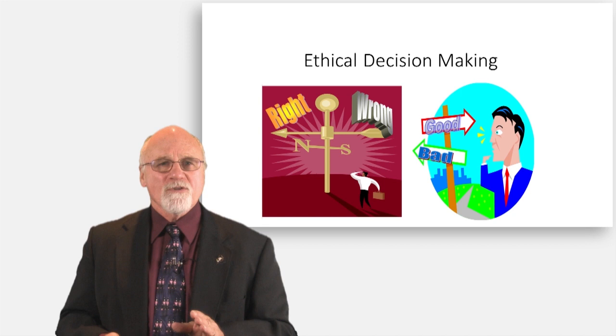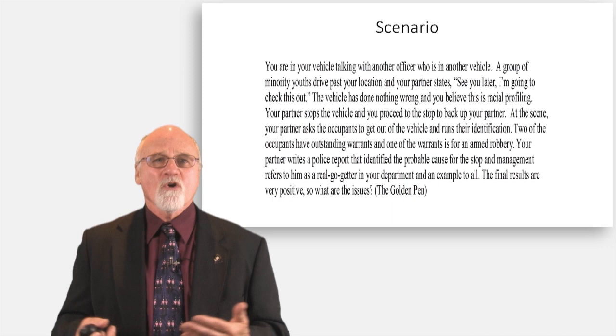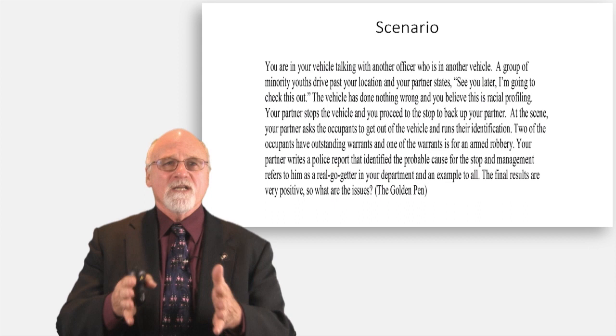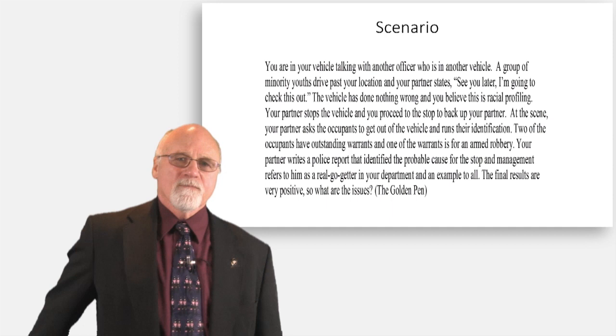That is a major part of this program. Right now I want to walk you through an example of an ethical dilemma. This example came from a real one from one of our students. The scenario is: you are in your patrol car, talking to another officer in another patrol car facing the other way. As you're visiting and talking, a car drives by with minorities — young black males.